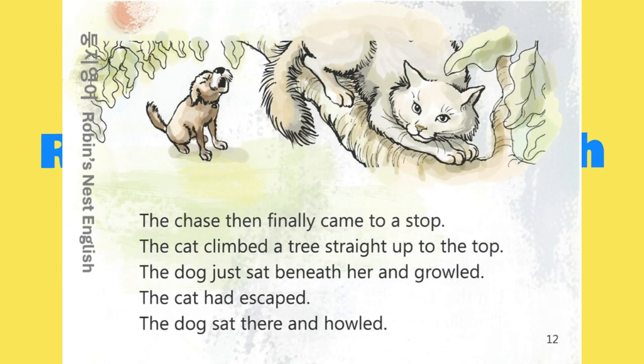The chase then finally came to a stop. The cat climbed a tree straight up to the top. The dog just sat beneath her and growled. The cat had escaped. The dog sat there and howled.